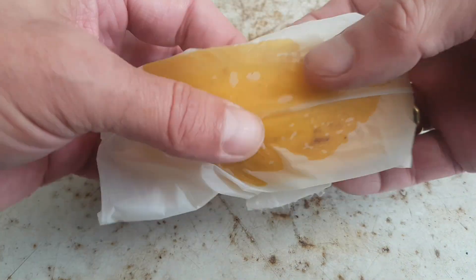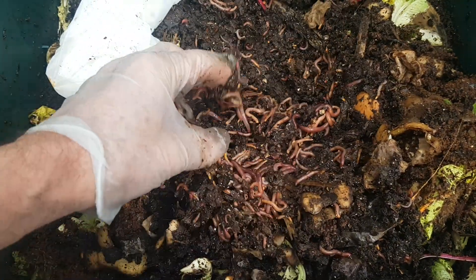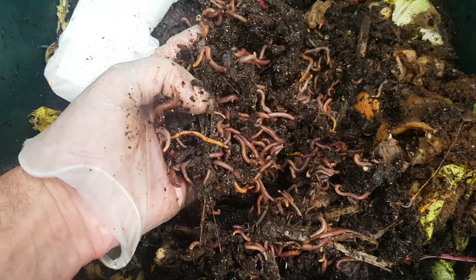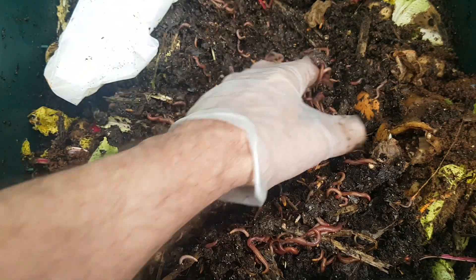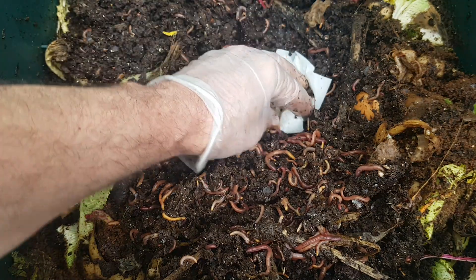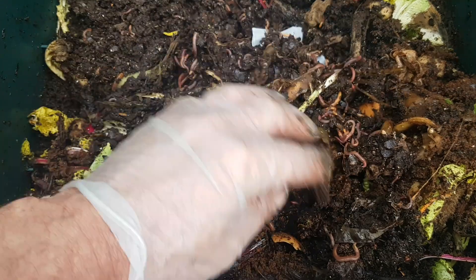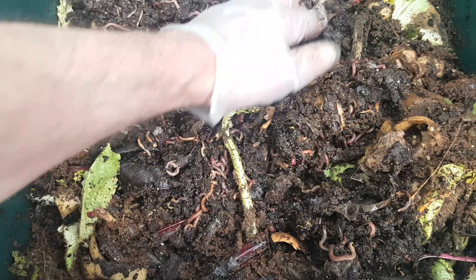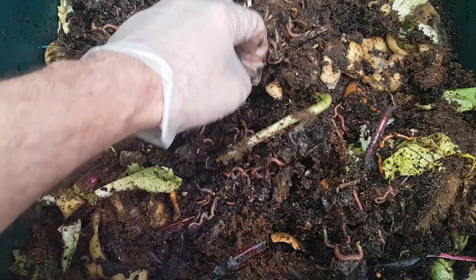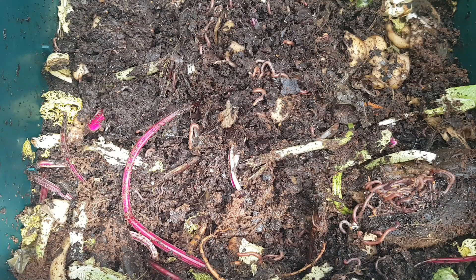Here's the working tray of the worm tower. The worms are working away on the last feed that they had. I'm just going to create a little hollow, drop in the compostable — question mark — wrapper with the melon, cover it up, and I'll come back and check on this in about two weeks' time, just to see if there's any evidence of breakdown.